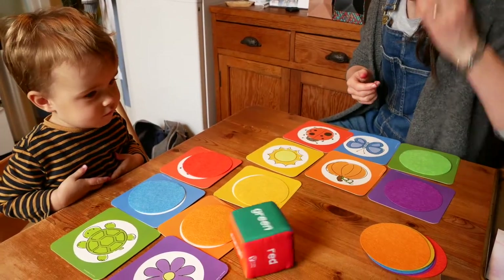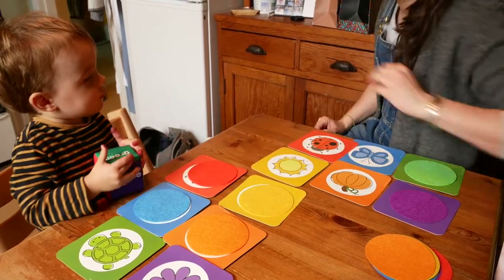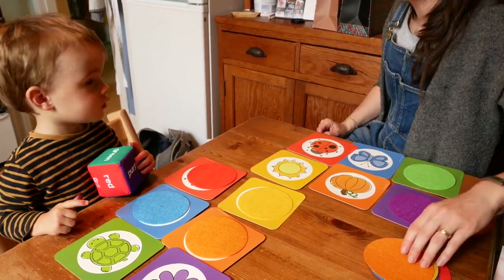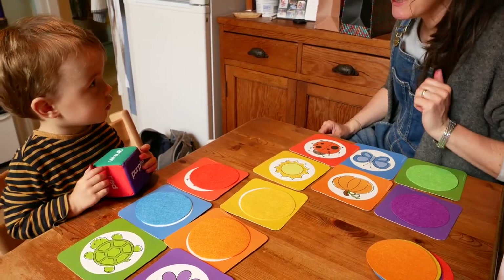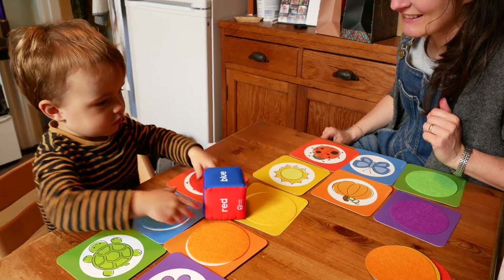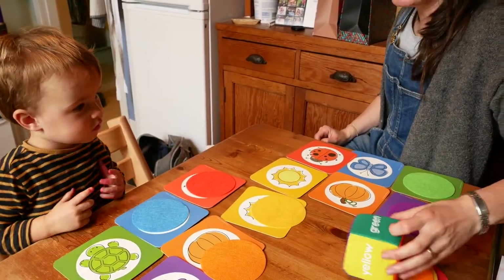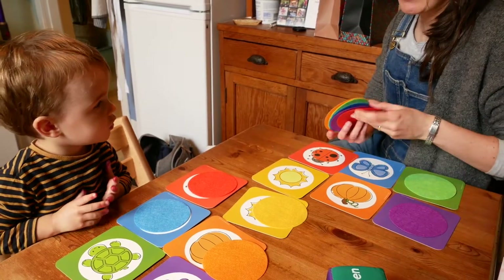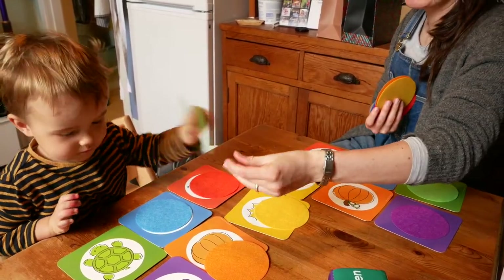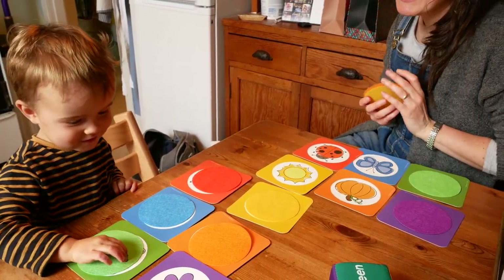My turn. Green. Oh, I already have a green. Your turn. I have a green. Roll it and see if you get a green. Green! What's green? Turtle's green!